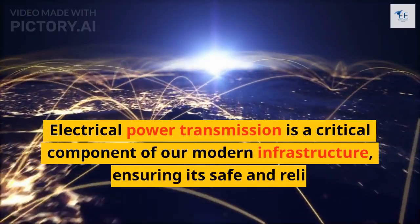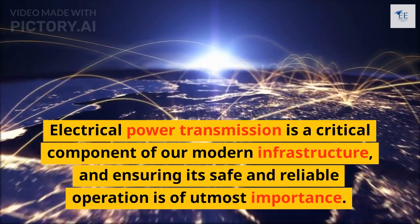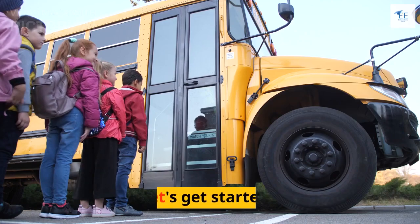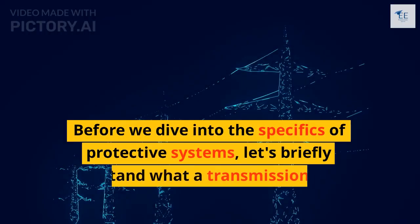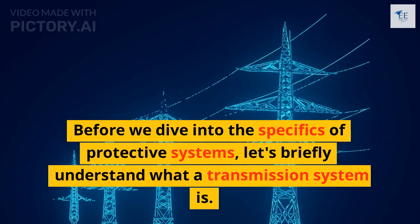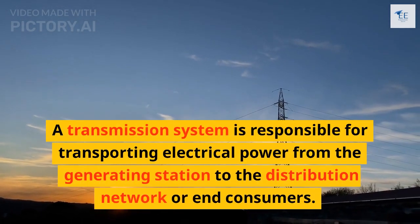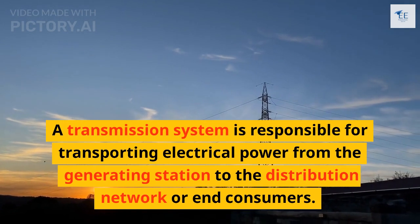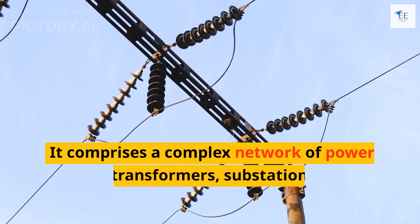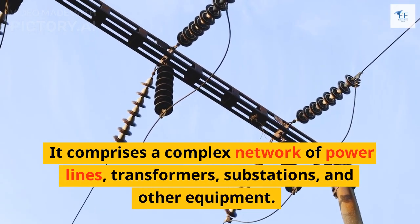Electrical power transmission is a critical component of our modern infrastructure, and ensuring its safe and reliable operation is of utmost importance. A transmission system is responsible for transporting electrical power from the generating station to the distribution network or end consumers. It comprises a complex network of power lines, transformers, substations, and other equipment.